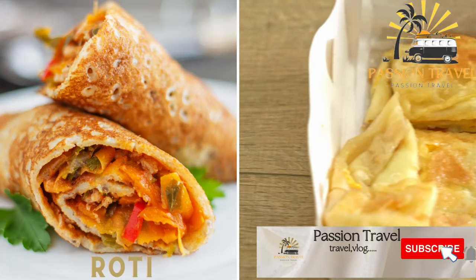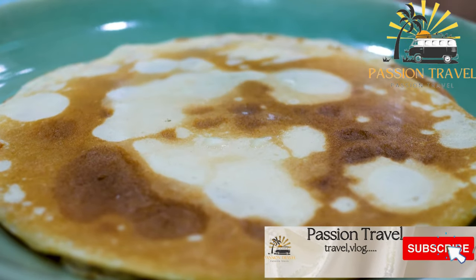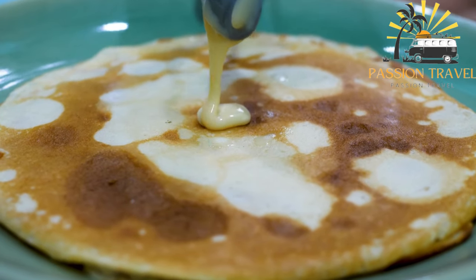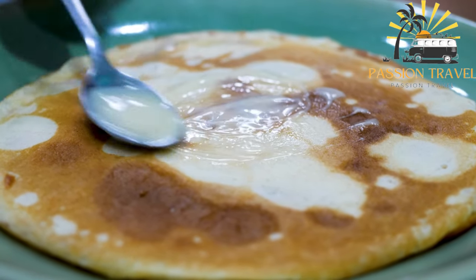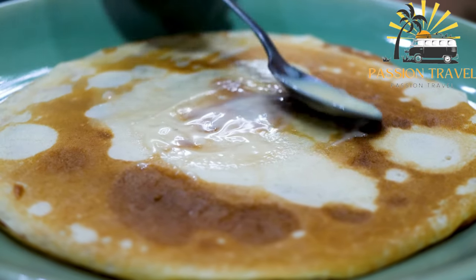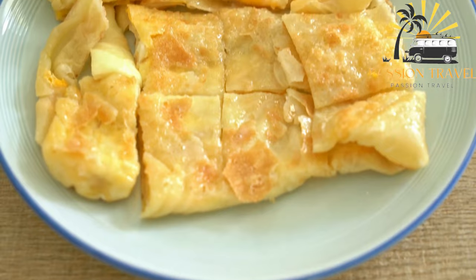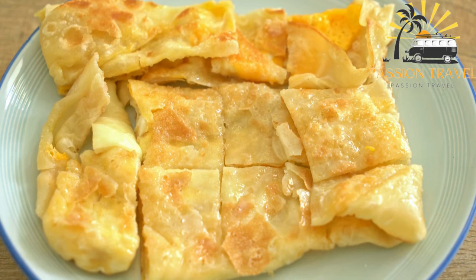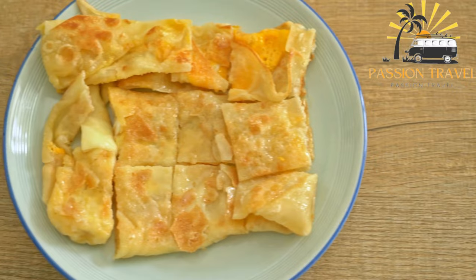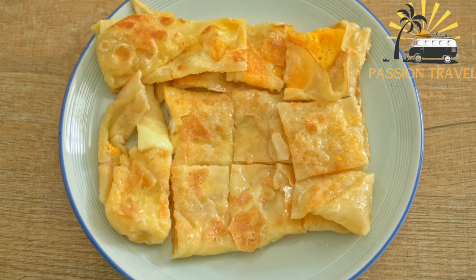Roti: a crispy pancake served with sweet condensed milk or savory curry. Roti is a type of flatbread popular in many countries across Asia, including India, Pakistan, Bangladesh, and Malaysia. It is typically made with flour, water, and oil, and is often served with a variety of curries or other dishes. In some places, roti is sweetened or flavored with spices like cinnamon or cardamom and served as a dessert. Roti can be made in a variety of styles, including plain, butter, and garlic roti — a versatile and delicious food enjoyed in many different ways.